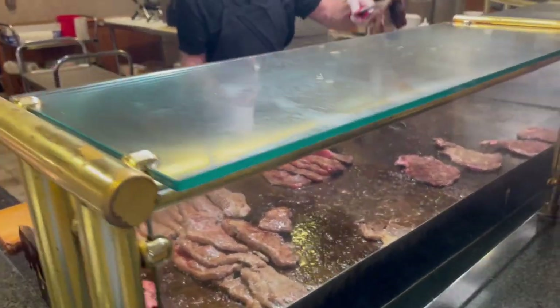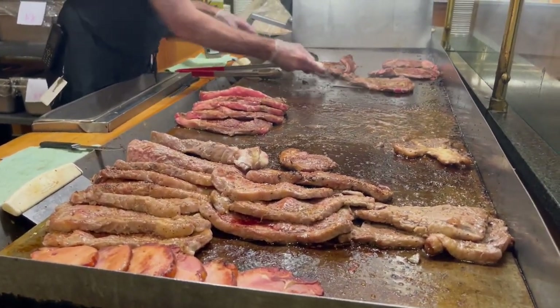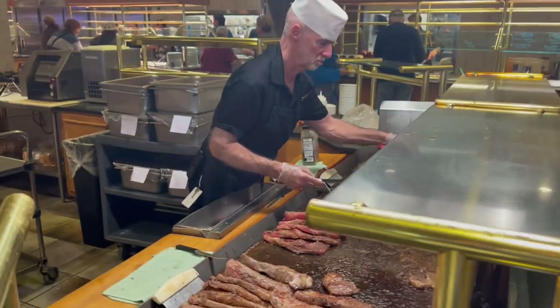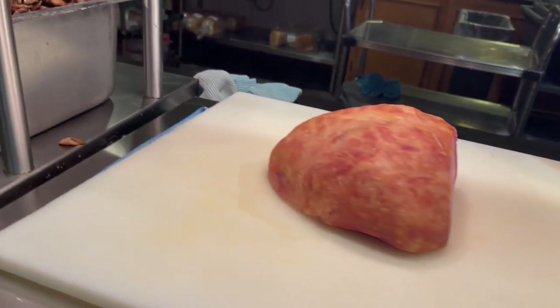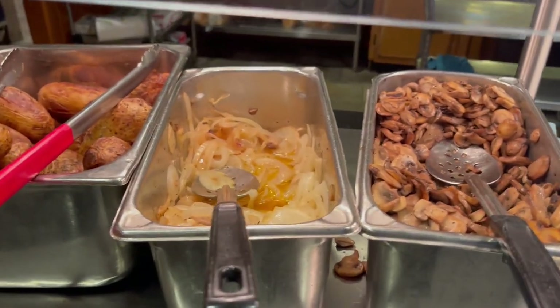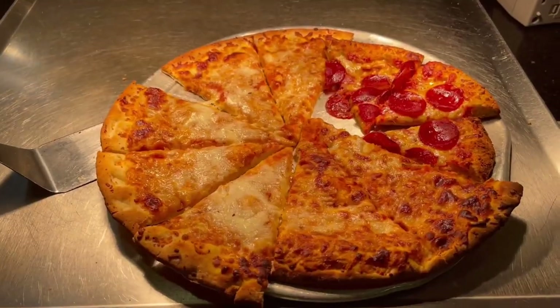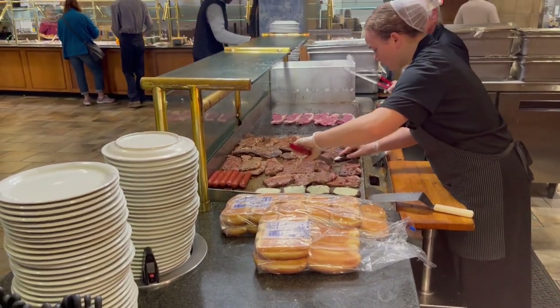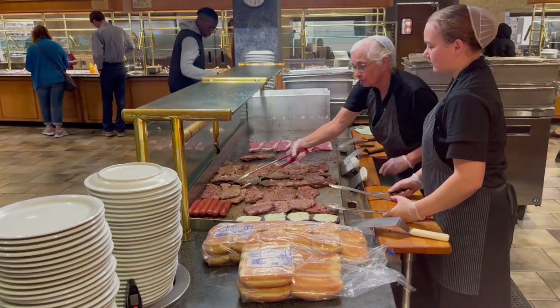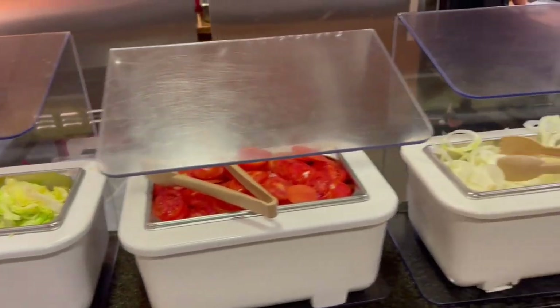Right here we have Delmonico steaks and New York strips, fresh off the grill. There's some brisket, some ham, grilled onions, mushrooms, baked potato. We have pizza — you can get yourself a hot dog or cheeseburger, and you've got your steaks grilling. Here are your toppings with your burgers — lettuce, tomato, onion, pickles.